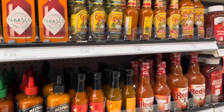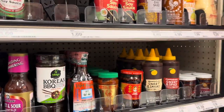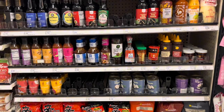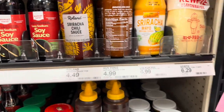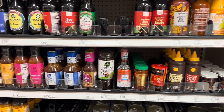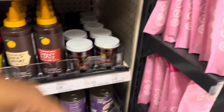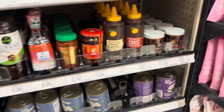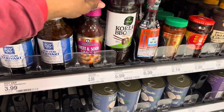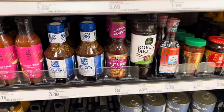Over in what looks like an international aisle I found it — sriracha for $4.99. Now I also need sweet chili sauce. I see a chili crunch sauce for $10.39 — not what I need. They have sweet and sour sauce, which I love, and a sweet Thai chili sauce, but that's not quite the one I'm looking for.